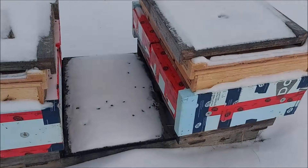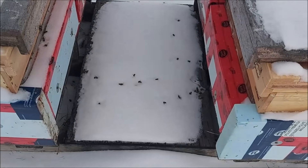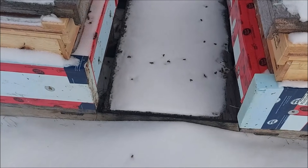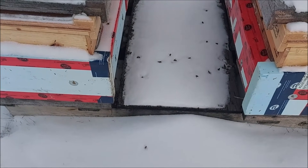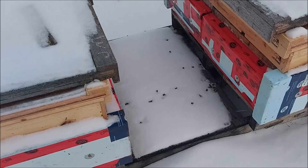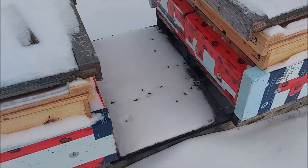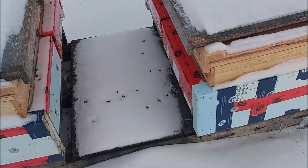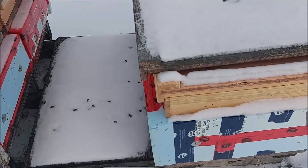So I thought I'd bring you to the apiary and just show you what is and isn't going on out here. A few dead bees have made their way out, and that's actually a good sign. If there are no bees coming out, then that means the colony is dead. If they get too weak, they can't clean out the dead, and if there's no bees left, they can't leave the hive themselves.